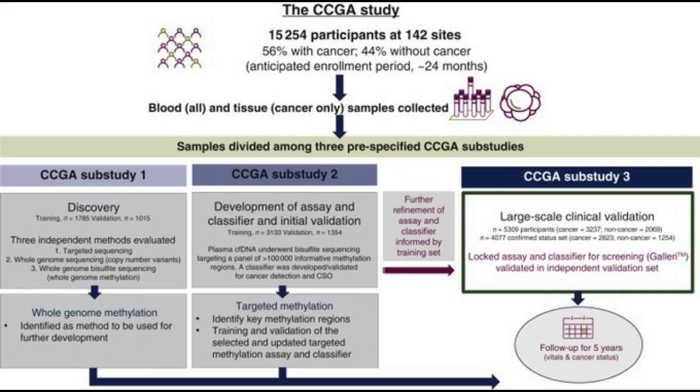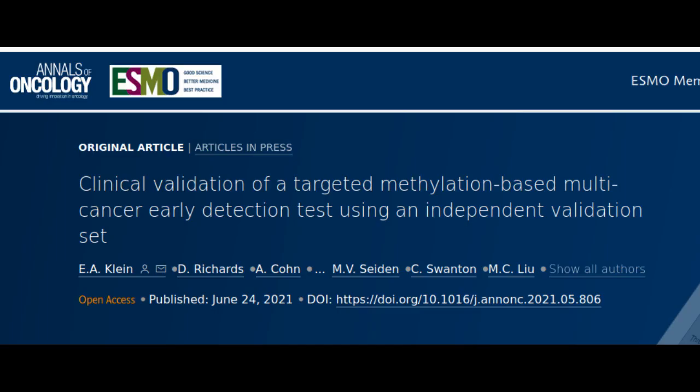Cancer is expected to become the leading cause of death in the United States this year, in large part because the majority of cancers are found too late when outcomes are poor. Recommended screening tests save lives, but only cover five cancer types in the U.S. In fact, 71 percent of cancer deaths in the U.S. have no recommended early detection screening.